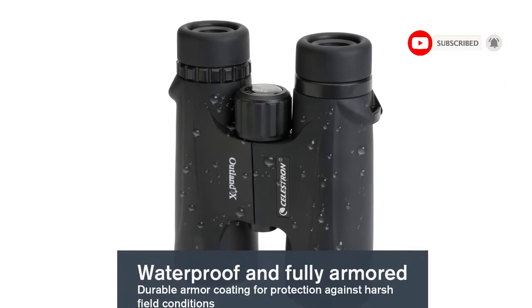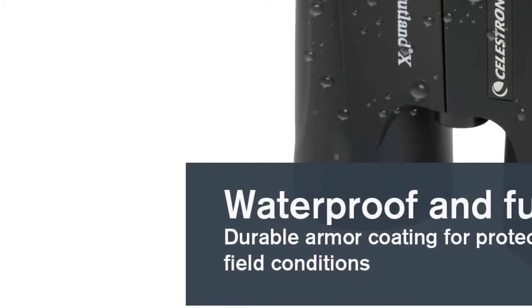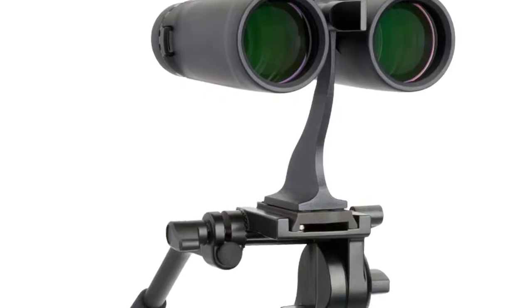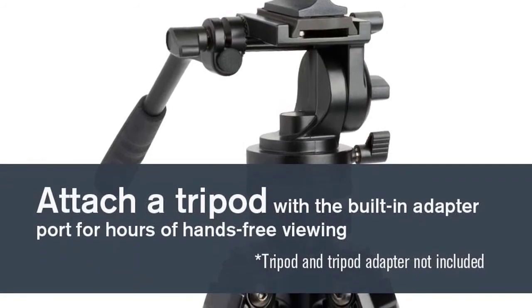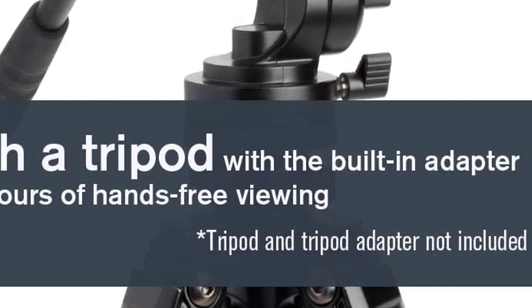Designed to withstand all weather conditions, the Outland X compact binoculars have been filled and sealed with dry nitrogen gas for rigorous outdoor use without internal fogging of the lenses. Protective rubber covering makes the binocular both durable and well-armored.